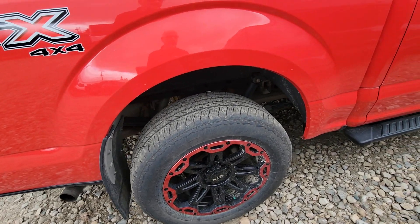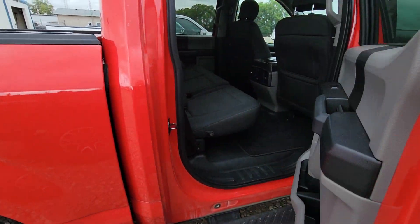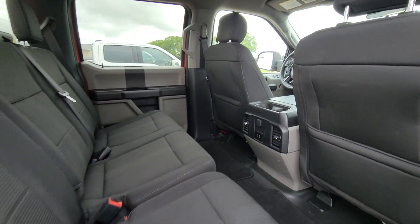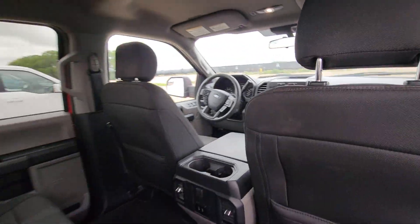Brand new take-off tires we put on. Back seat. It does have the bigger screen in it.